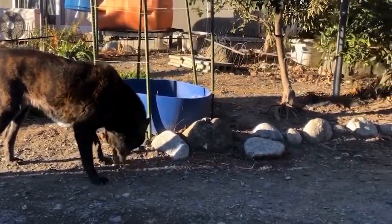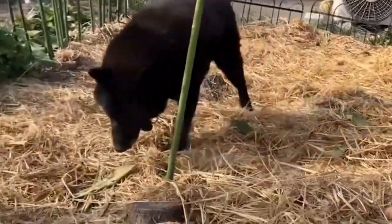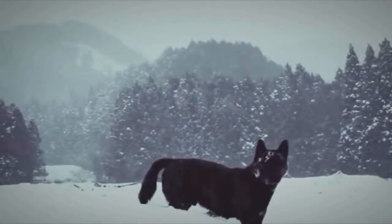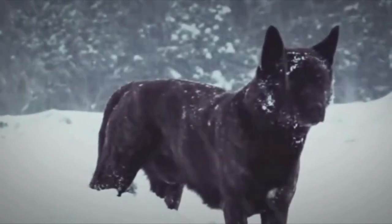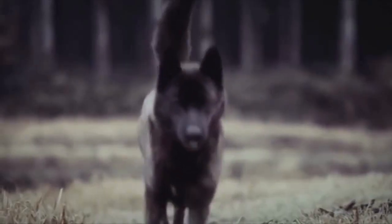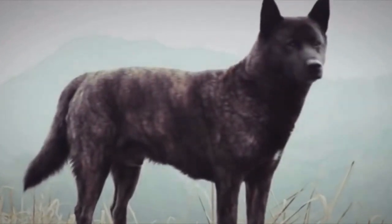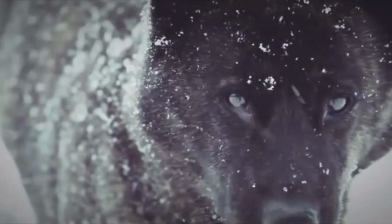Devoted and athletic, Kai Ken is an excellent selection if you are searching for a dog that can accompany you on your adventures. They are somewhat headstrong at times, so they are not a good option for novice pet parents. These days Kai Kens have low population numbers, but advocates work tirelessly to improve their population.